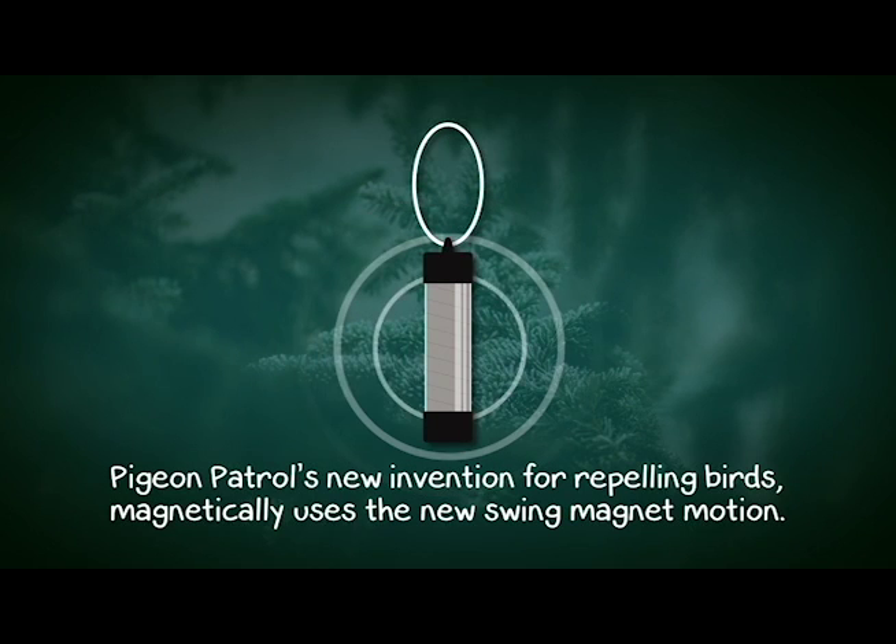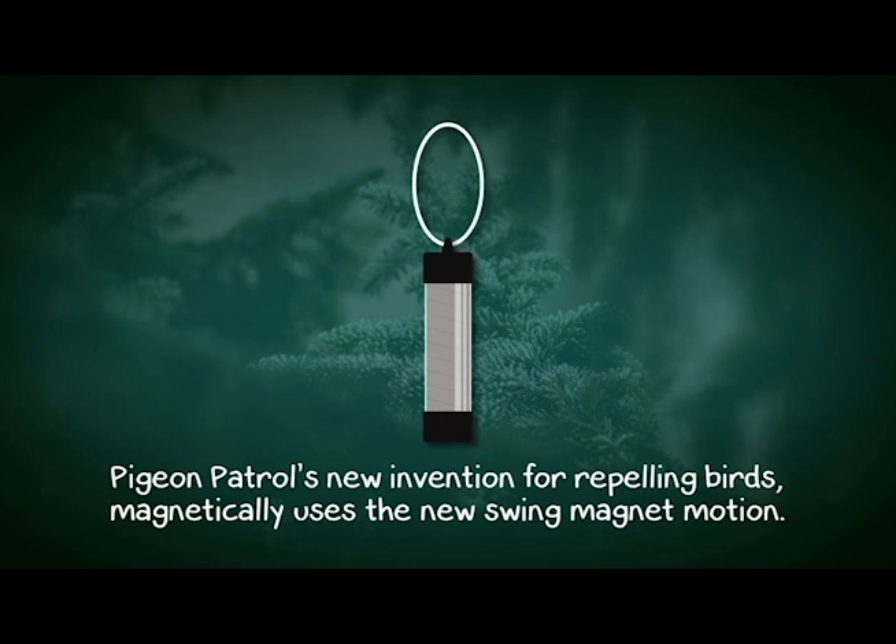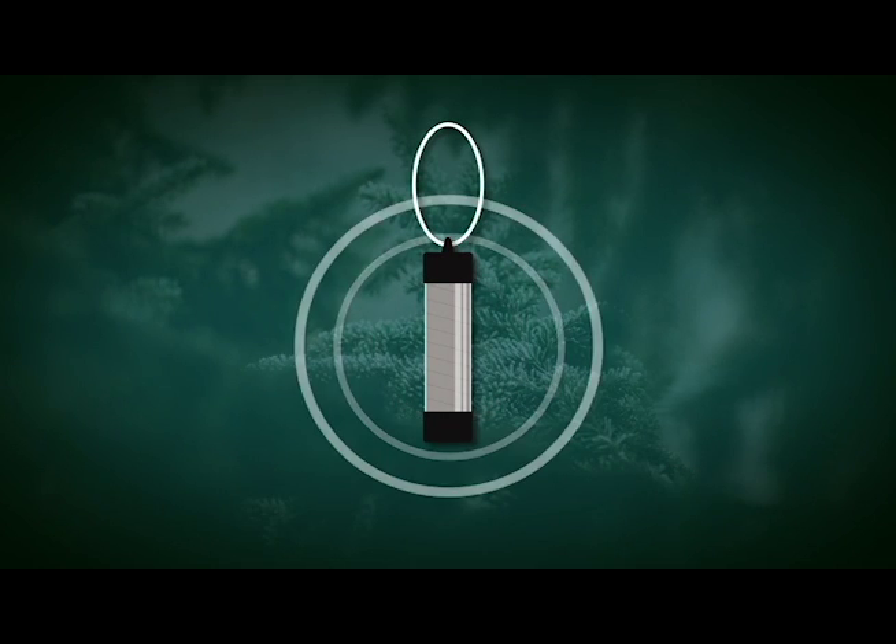Pigeon Patrol's new invention for repelling birds magnetically uses the new swing-magnet motion, allowing the magnet to swing in every direction with the wind, generating a varying magnetic field.